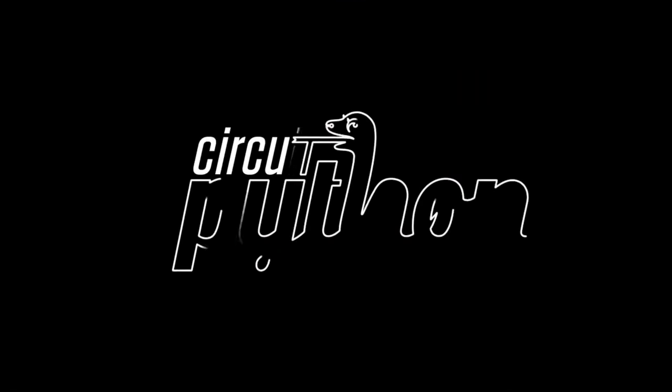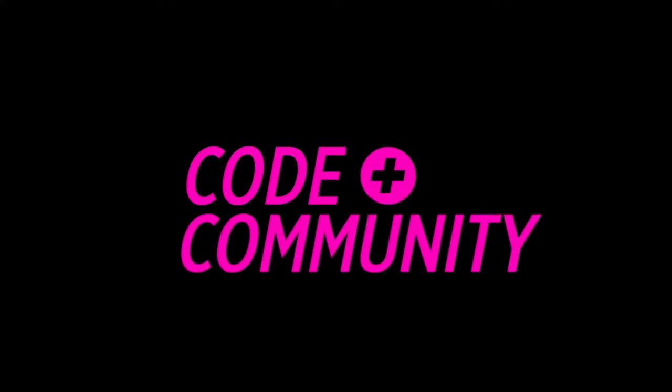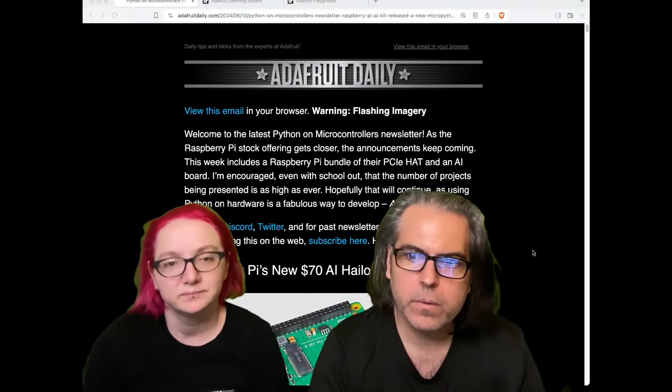Let's do some Python on hardware. This is from our newsletter, Adafruit Daily, where you can go to adafruitdaily.com — a completely separate website. You can subscribe there, get Python microcontrollers content via RSS, as an email, as blog posts, or on GitHub. But this week, let's take a look at what's going on.